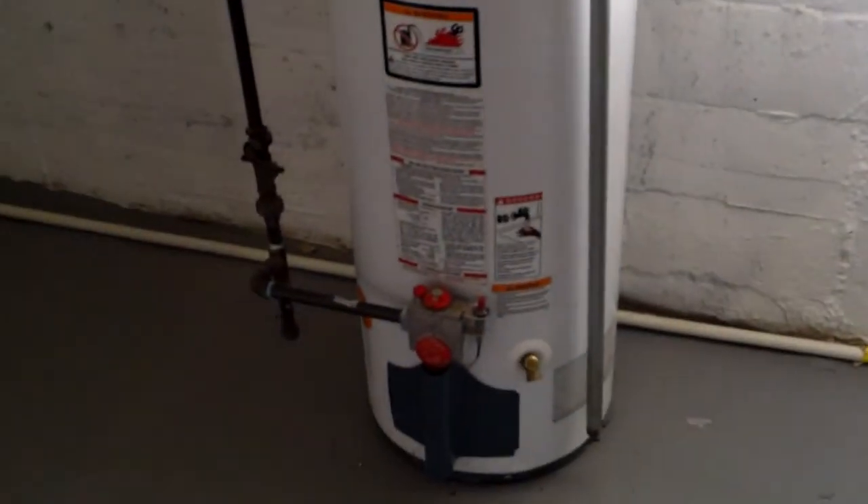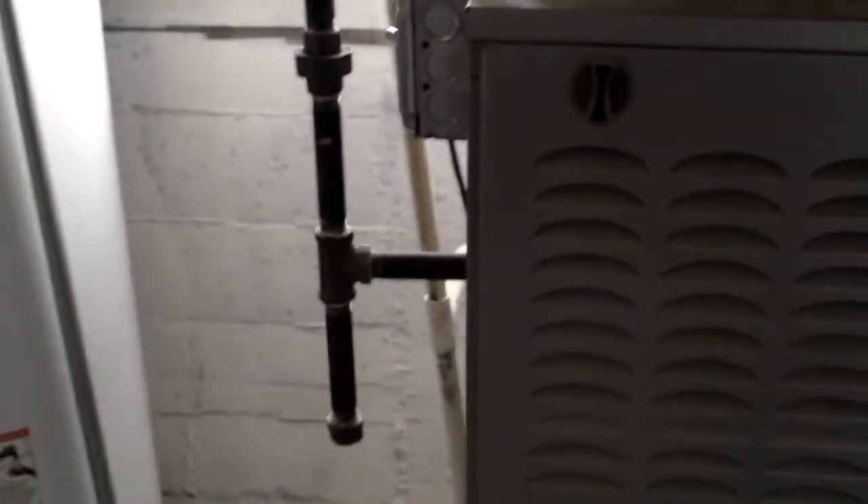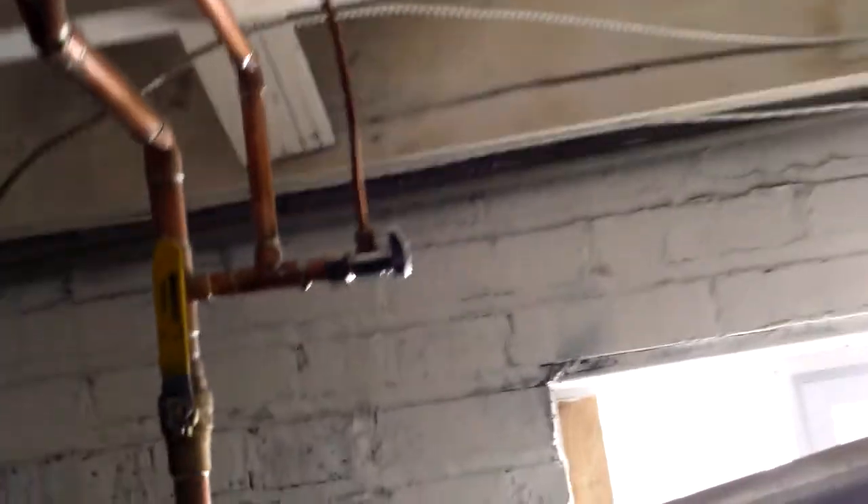Everything's up to code. They have the drip leg on the furnace and on the gas for the water tank. Everything's up to code — we have the shutoffs. Copper plumbing. Looks very good.